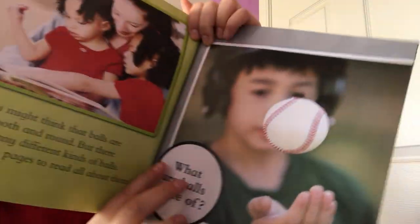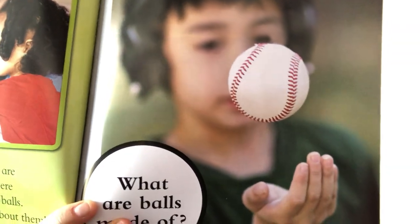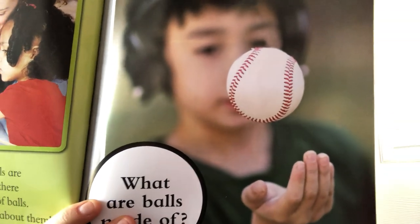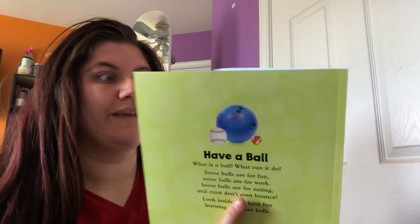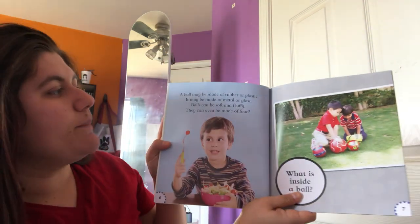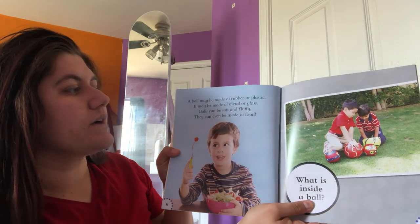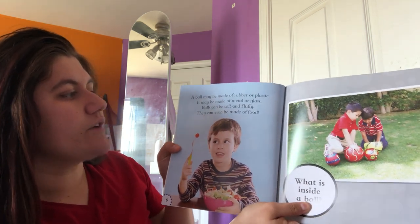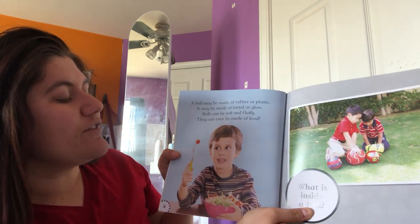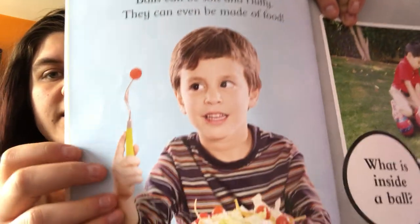What are balls made of? This boy is holding a baseball which is very similar to the softball that I showed you, and we're gonna learn about what balls are made of. A ball may be made of rubber or plastic. It may be made of metal or glass. Balls can be soft and fluffy. They can even be made of food. So balls can be made of all different kinds of things.